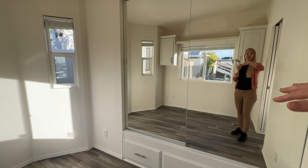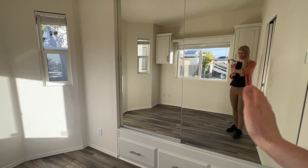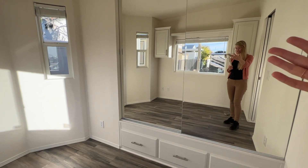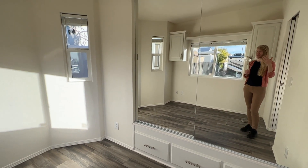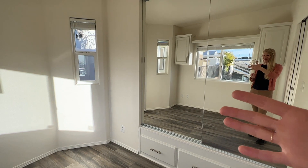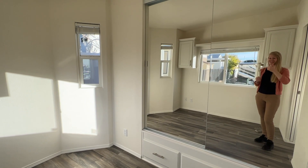In the bedroom, there's a large mirrored closet with storage underneath. Eventually there will be a mini-split in here for temperature control — half of the unit will go in here and the other half will go in the living room.